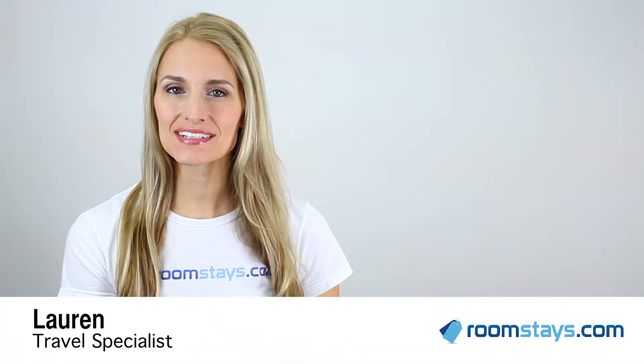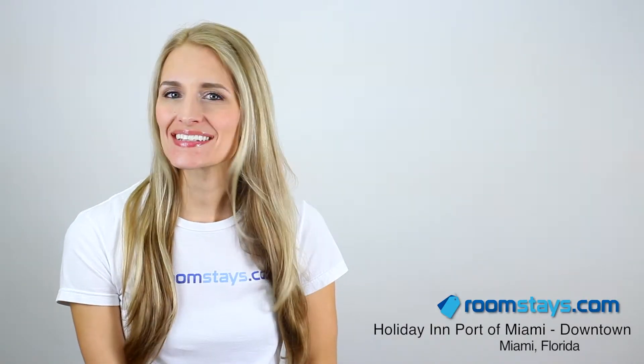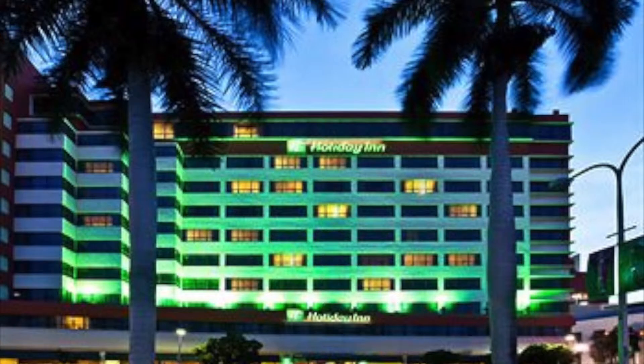Hi, I'm Lauren, Travel Specialist for Roomstays.com. If you've been dreaming of luxurious living in one of Miami's hottest neighborhoods, then look no further than the Holiday Inn, Port of Miami Downtown.